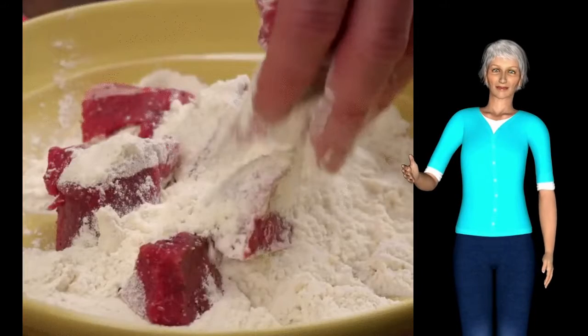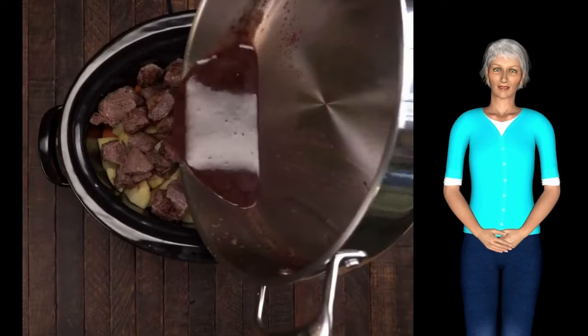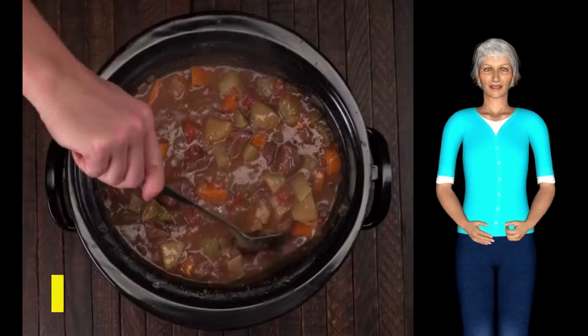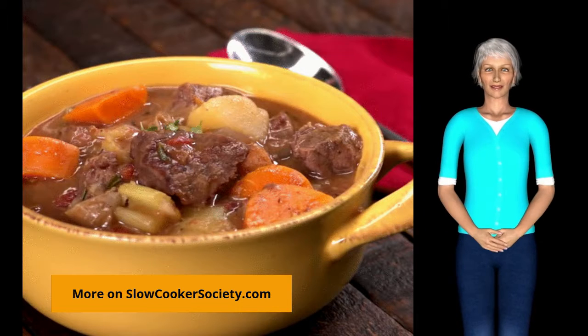Hello food lovers. Today we're making an amazing beef stew — it is a favorite of my friends and family. A hearty stew that only takes 15 minutes to prepare, and the slow cooker does the rest.